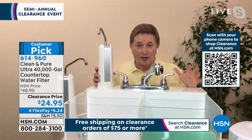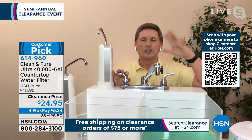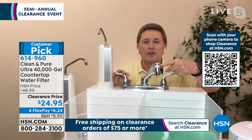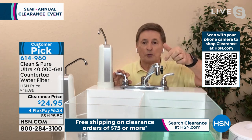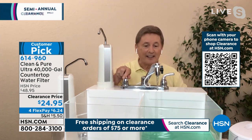There are over a thousand reviews on this one. This is a winner. Let me show you how this works — it's so easy. You simply unscrew the existing part of your faucet, screw on the Clean and Pure. That's it. You don't need any tools.